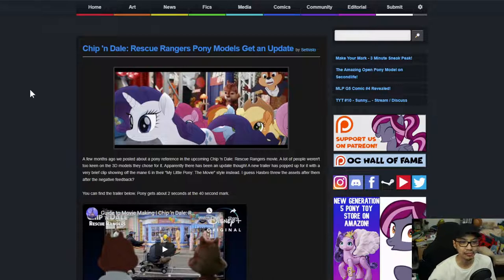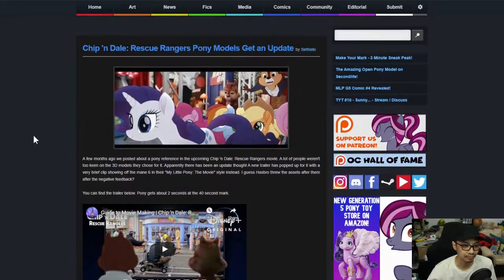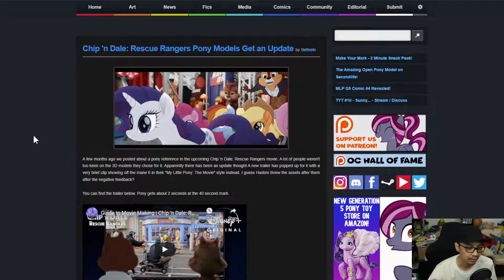Chip and Dale Rescue Rangers pony models get an update! A few months ago, we posted about a pony reference in the upcoming Chip and Dale Rescue Rangers movie. A lot of people weren't too keen on the 3D models they chose for it. Apparently there has been an update though — a new trailer popped up with a very brief clip showing the Mane Six in their My Little Pony: The Movie style instead.